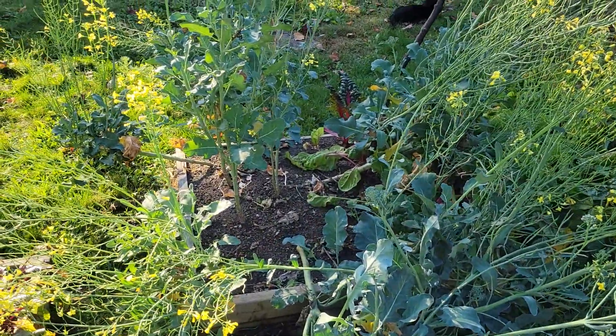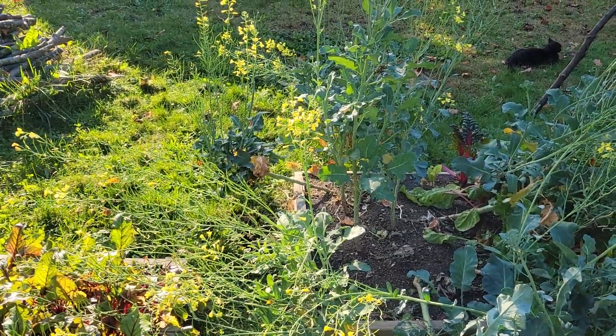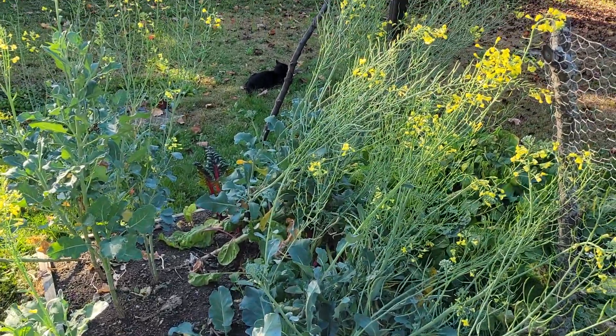That broccoli is still going crazy. I'm still getting some to eat off it and I got tons and tons of flowers for the bees to be happy with.